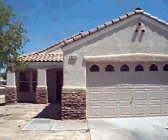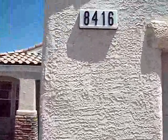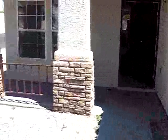We are at 8416 Gracious Pineway, Las Vegas — a street bedroom home. As you can see, it's got a two-car garage. Nice balcony here.